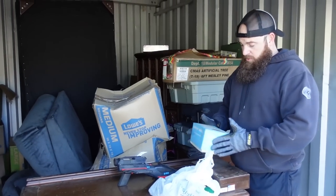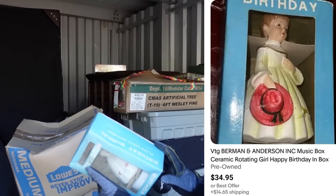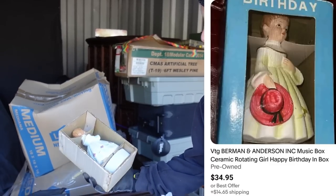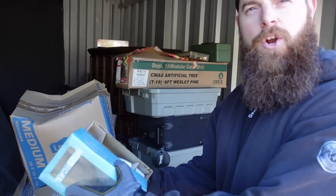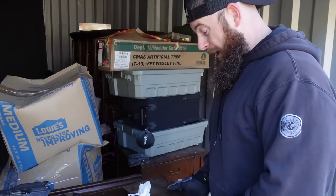On top we might as well go through this stuff. This is a birthday musical ceramic figurine — the kind where you turn them and they play a music song. There's a box here we'll go through in a second.